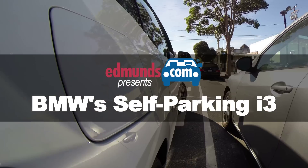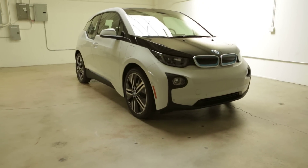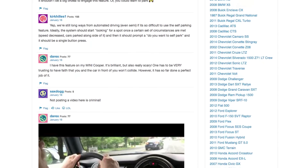Hey everyone, I'm Phil Reed. I'm the Senior Consumer Advice Editor for Edmunds.com and today we're going to talk about the self-parking feature on the 2014 BMW i3 electric car. A couple of people wrote in and said they would love to see a video of this, so we're going to give you a demonstration. We're going to try several different scenarios and also explore some of its limitations.